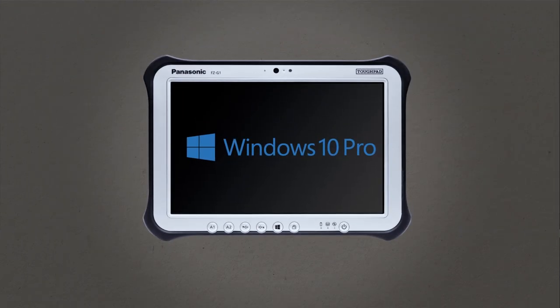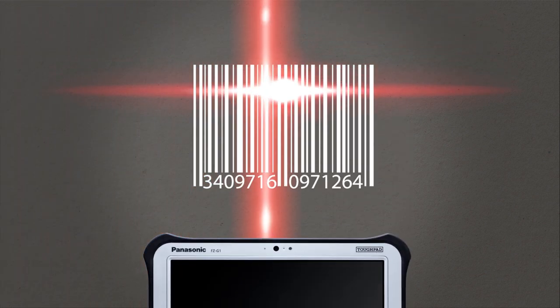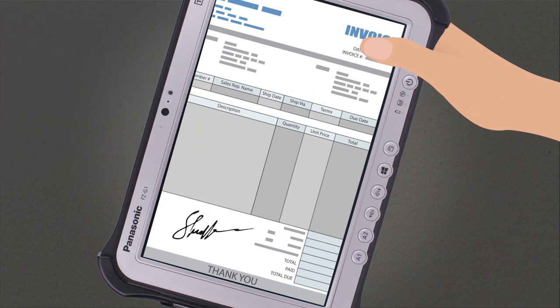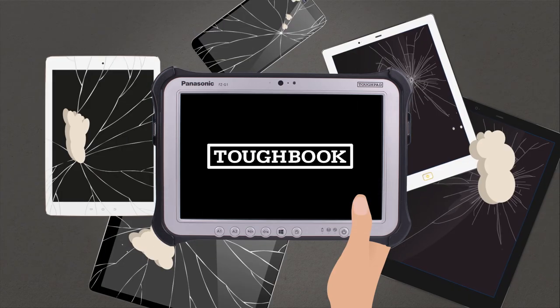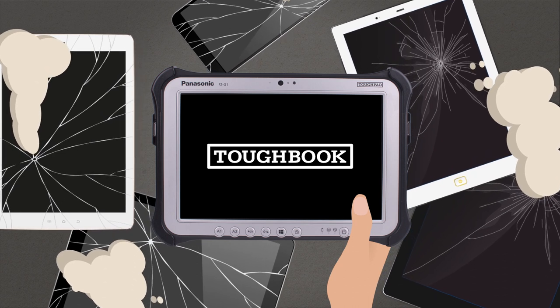Thanks to Windows 10 Pro, signature capture pens, and an optional integrated barcode reader, retail and hospitality workers can manage several applications from a single device. The FZ-G1 is the reliable computing solution for your sector.